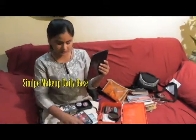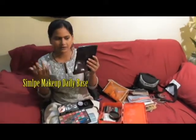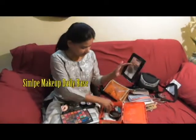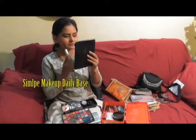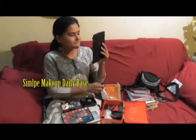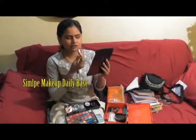I will use this makeup. This is a makeup that you have to use at home — daily use, daily base. I will use light makeup. It will blend out every layer. The color of makeup — I will use lipstick. I am using lipstick color.